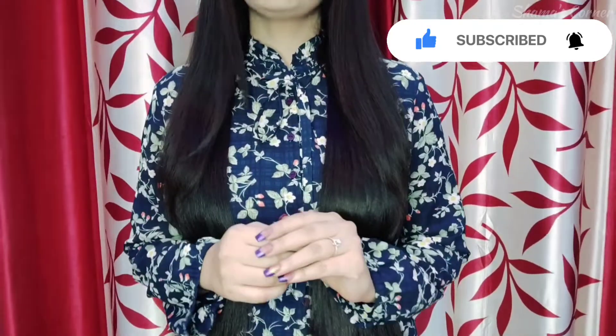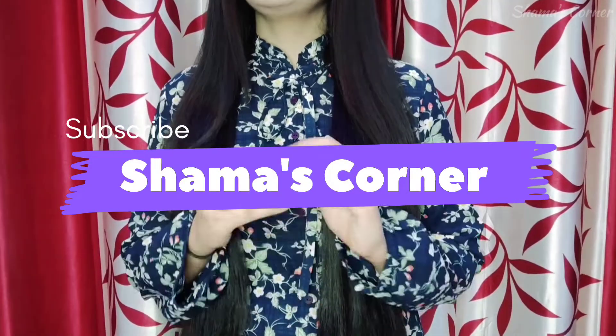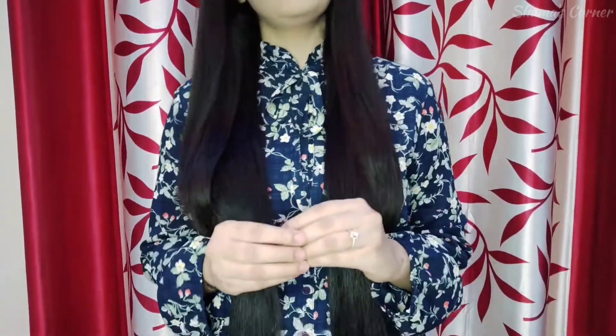Hey guys, Assalamu Alaikum, kaise hain aap sab — hope you all are doing great. I am Shama and welcome back to my channel Shama Askarna. In this video I have created a lot of different types of makeup looks which I applied to my face.